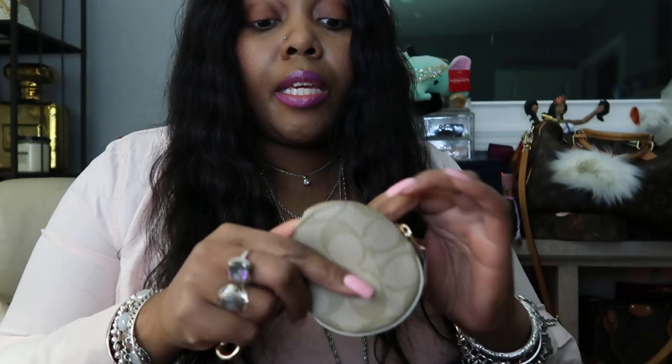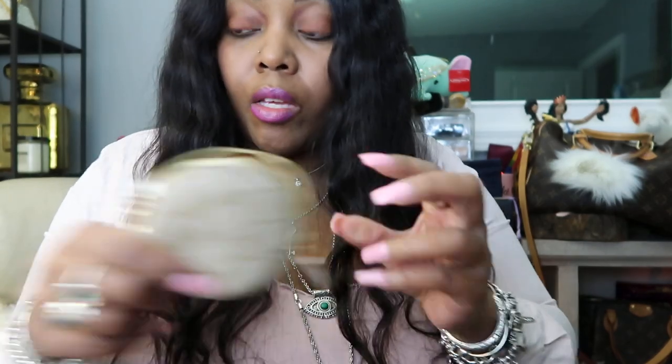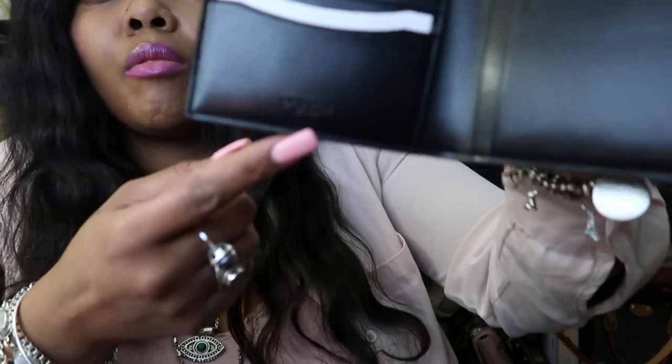Normally Coach smells really good too, but for whatever reason — I guess because this is just canvas and some kind of linen or cloth inside — it doesn't really smell like anything. The leather in here, for whatever reason, doesn't smell that great either. There's just a little Coach symbol on there, and it also says 'passport' right here embossed on it. To be honest, I'm just using this for coins and this occasionally for my passport.